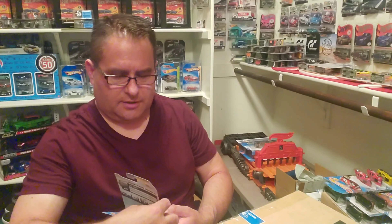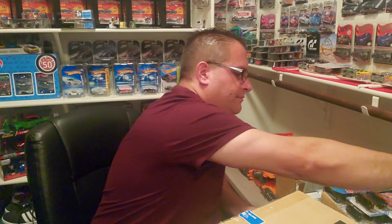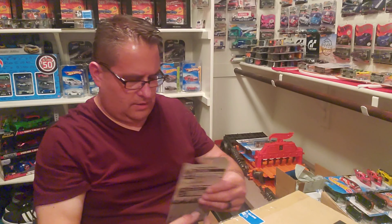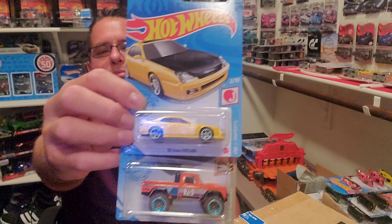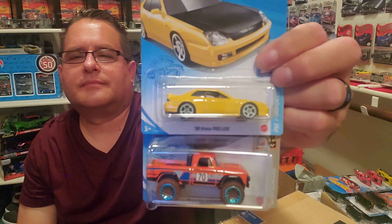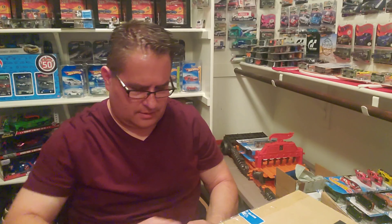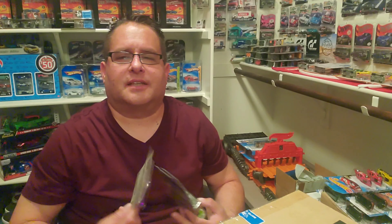Let's see what else we have in the case. I think I found the treasure hunt — yep, found the regular treasure hunt of the case. This is a Tread Shredder. That's the regular treasure hunt for the case. So now I got both. But no ID. Then another McLaren Speedtail and a '67 Camaro — two great castings. That Camaro is sweet.